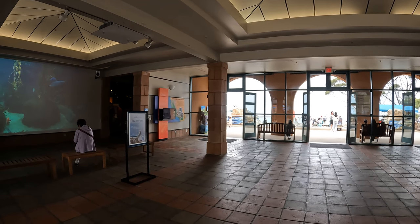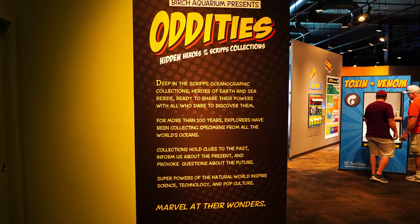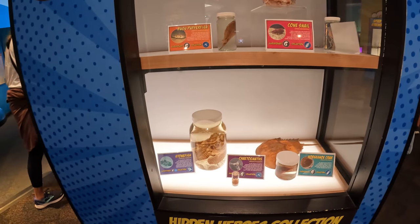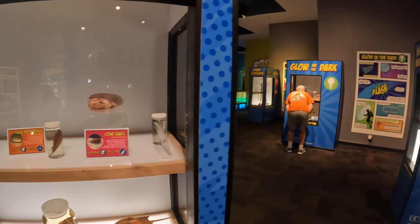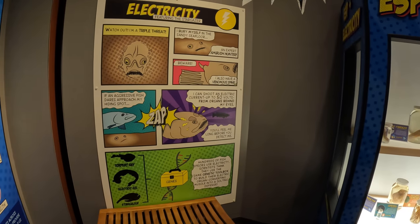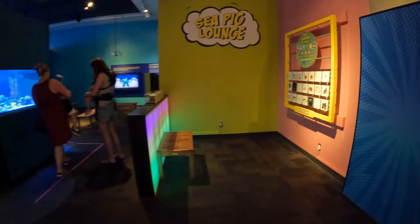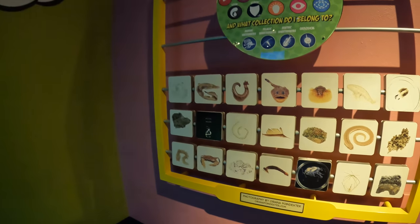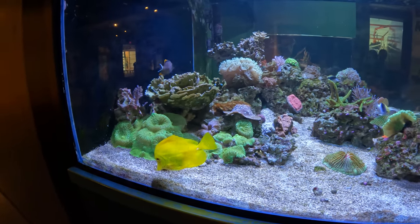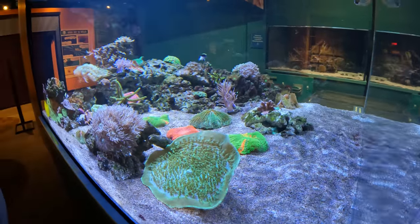So now we're going to check out the other side. Let's see what's in here. It's very comical. The eels — 50 volts. I don't need a fish and therapy. Stargazer. Torpedo ray. Oh, look at the colors here. Beautiful. Coral bleaching.